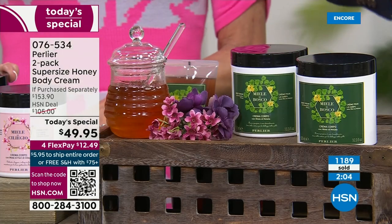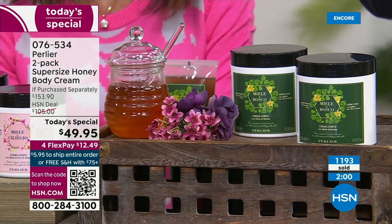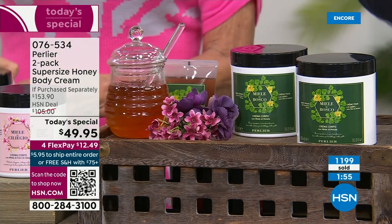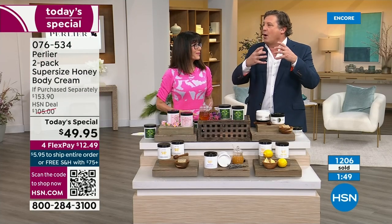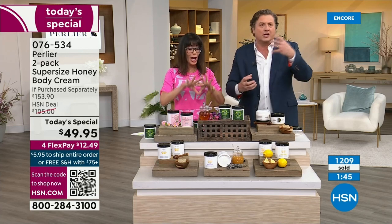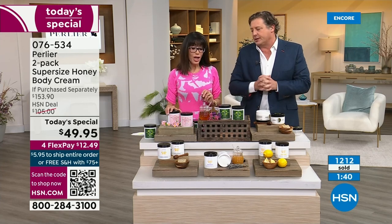I remember things from my youth through smell — like smelling pine outside my grandmother's window, and the snowfall. Every single one of these bottles is nature in a bottle. Italy has this focus of keeping nature as we found it.